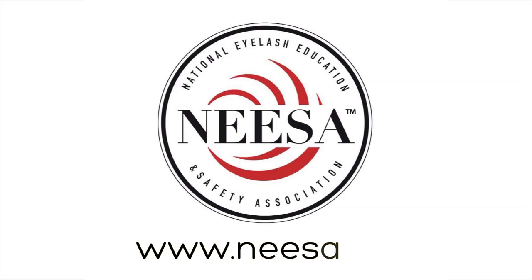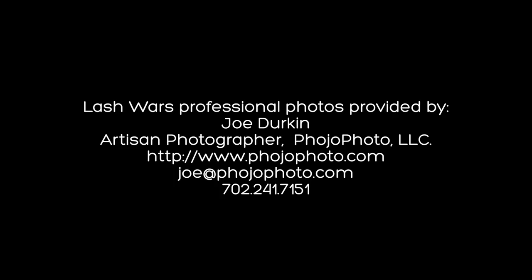Thank you to all of our web series sponsors. For more information or to register for an upcoming Lash Wars event, log in to www.nisa.org. You can also find Nisa via www.lashwars.com. We'll see you next time. Bye.